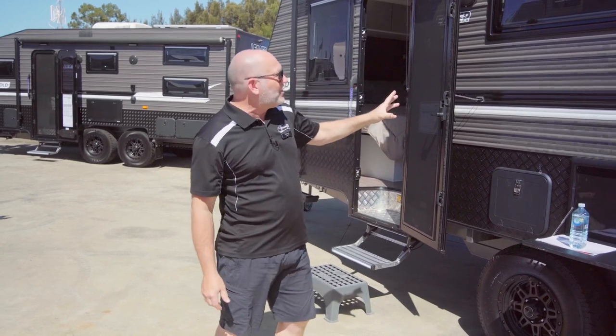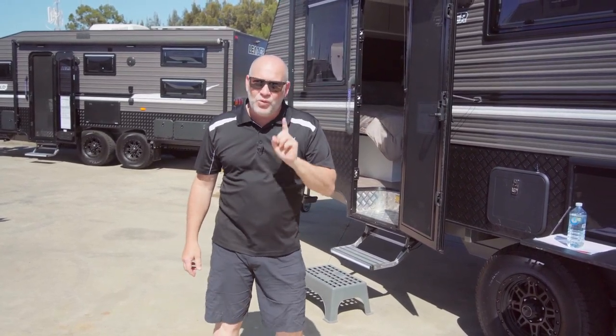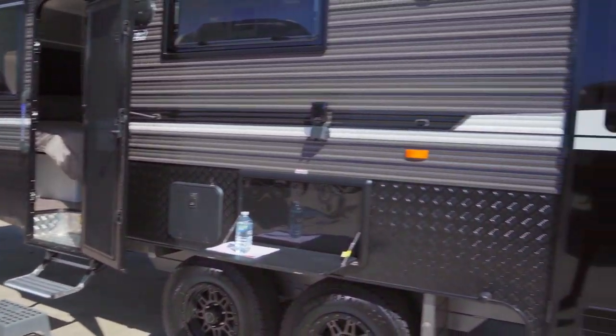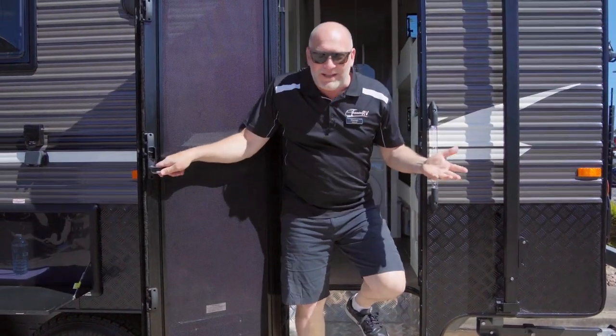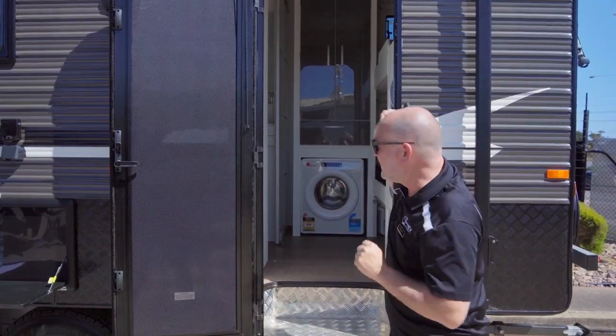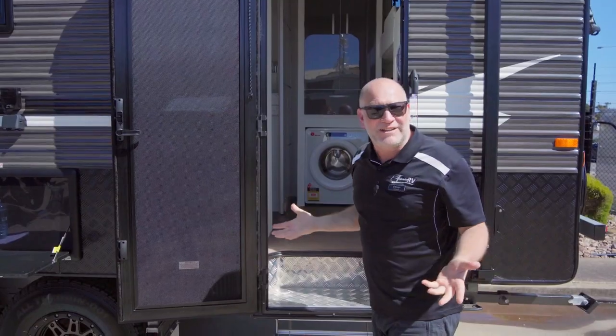So there is an answer though. This caravan is a bunk bed caravan — however, watch this. Two doors. Kids, this is how you go in and out of your caravan. Stay at this end. There's a bathroom in the middle. Mum and dad are down the other end. You might not see each other.